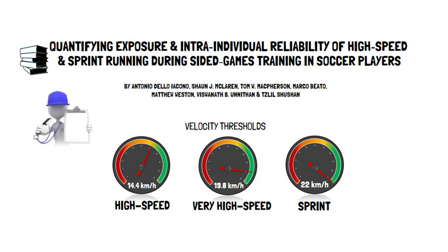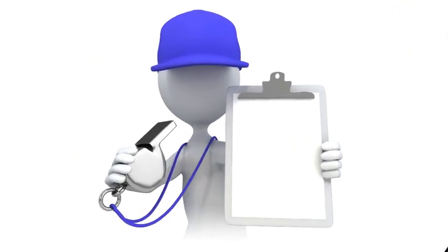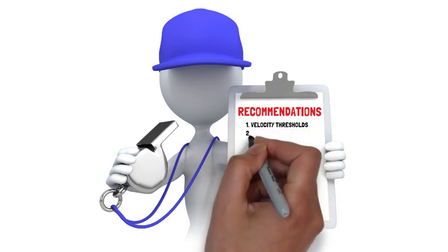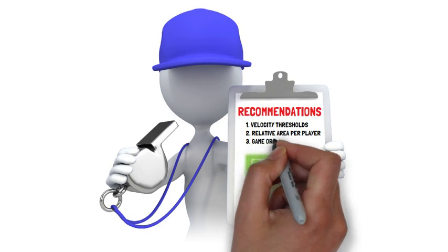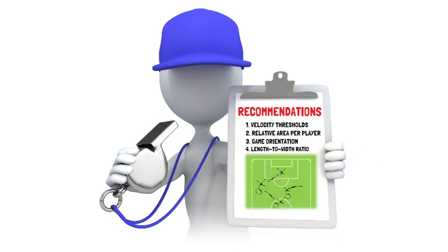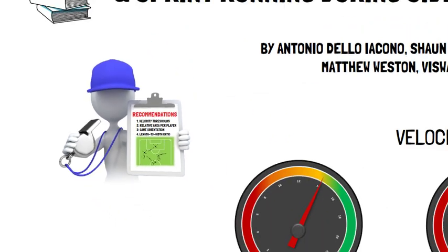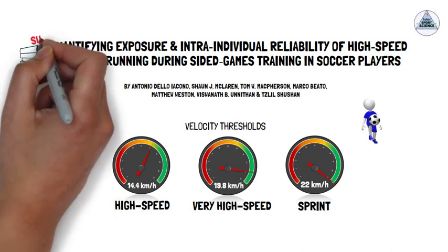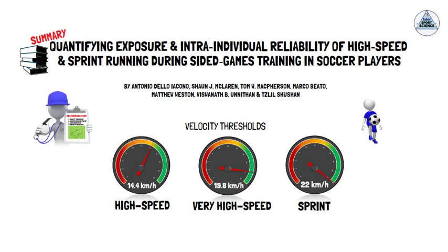Based on their analysis and findings, recommendations for calibration of velocity thresholds, the relative area per player, the game orientation, and the pitch length to width ratio are provided to help with the prescription of sided games in training. This presentation by Talking Sports Science will provide a summary of the findings and their recommendations.